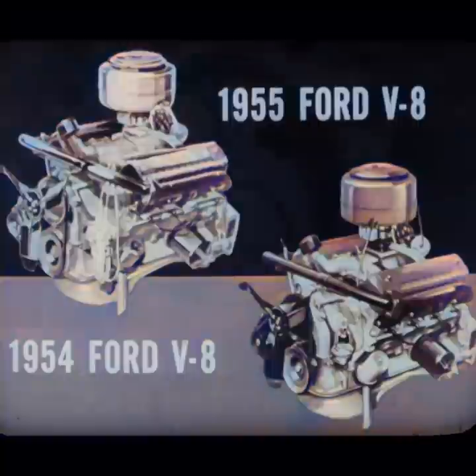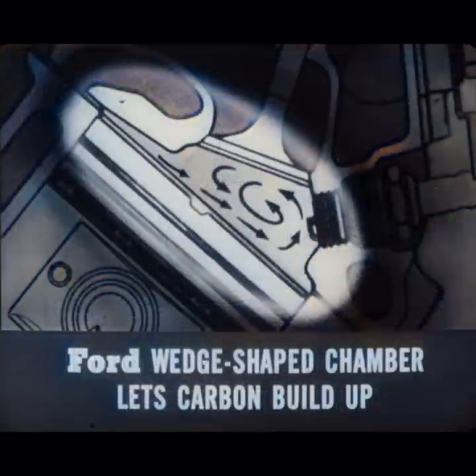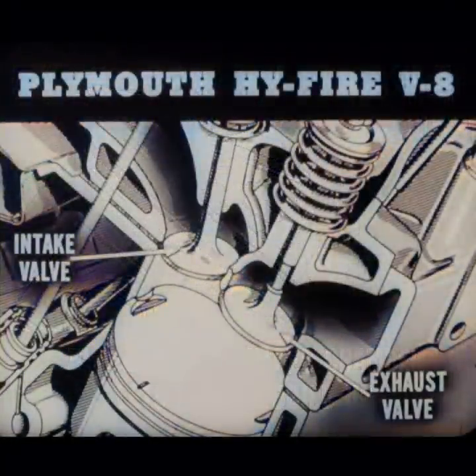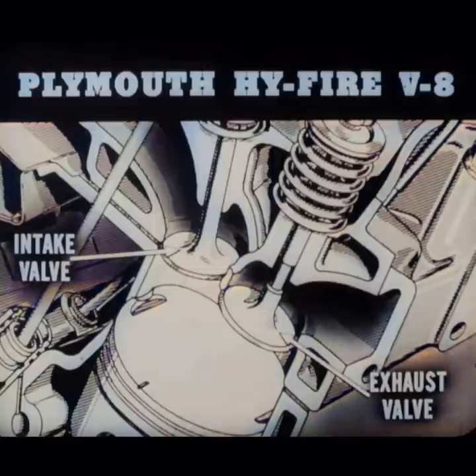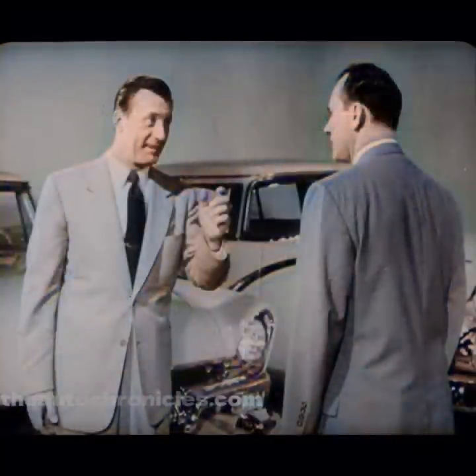Horsepower is only one difference. Plymouth's Hi-Fire V8 uses a polysphere combustion chamber with rounded surfaces, so there aren't any corners where carbon can collect. Ford still has a wedge-shaped chamber that lets carbon build up — that means power loss, engine ping, and a loss of performance that a Plymouth owner doesn't have to worry about. Another advantage of the Hi-Fire polysphere chamber is that it permits the use of large valves placed diagonally across from each other. These valves let the fuel mixture in and the exhaust fumes out more easily. The fuel mixture and exhaust gases have a rougher passage through Ford's wedge-shaped combustion chamber because the valves are placed side by side. And the Hi-Fire engine scoops Ford on many other features which add up to years of top performance.